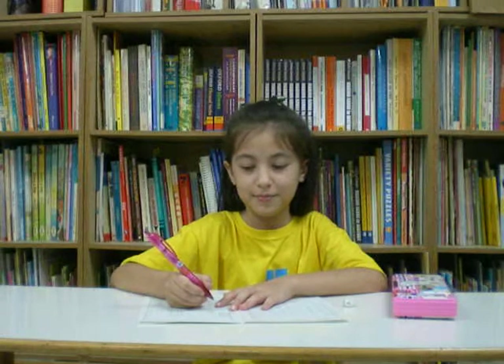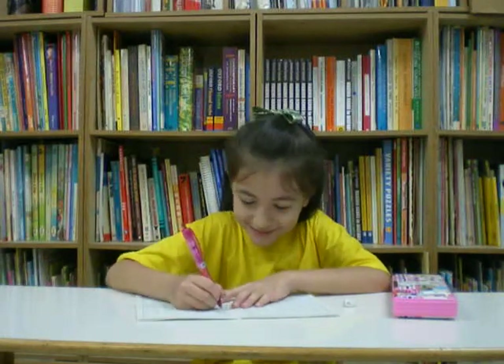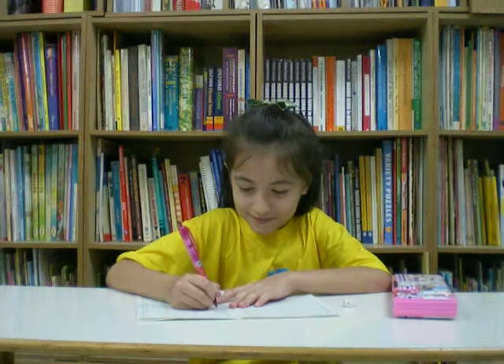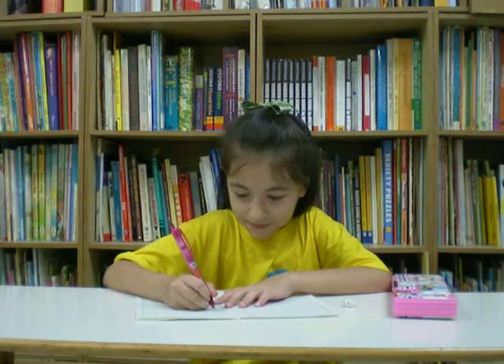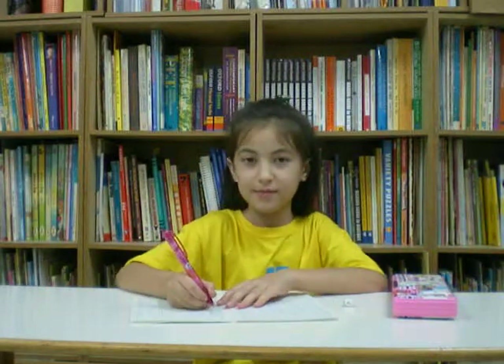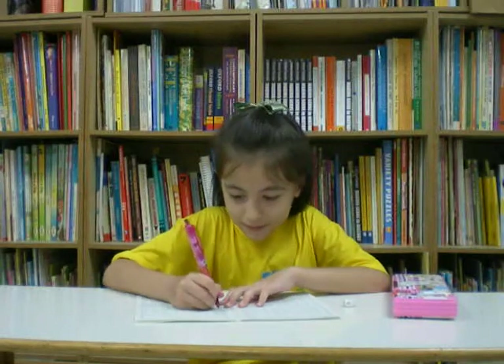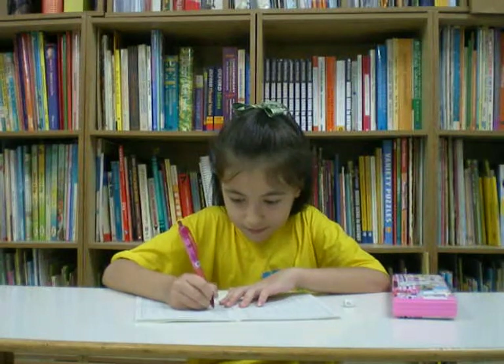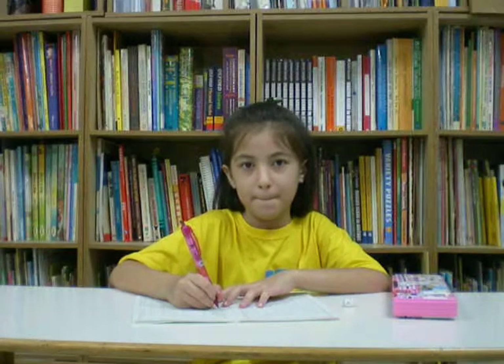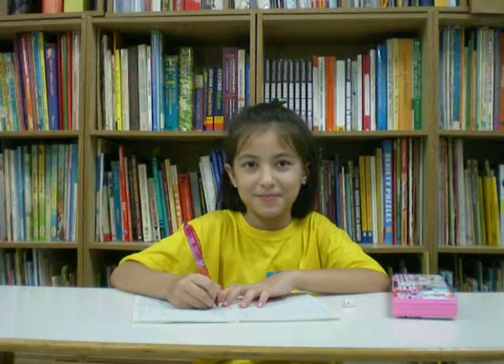Number four. Herbal. Herbal. Number five. Rose. Rose. Number six. More. More.